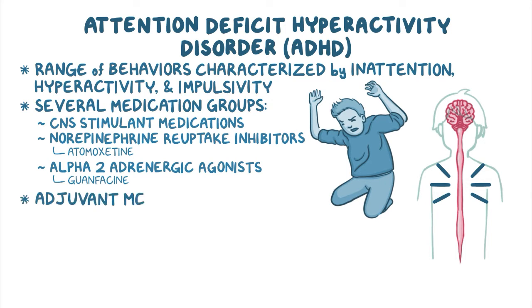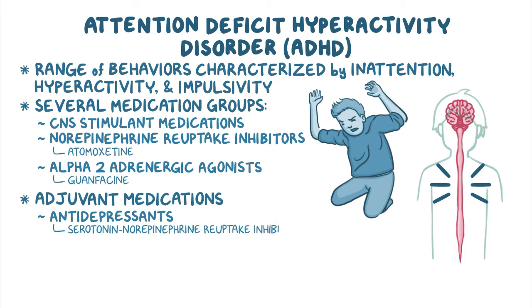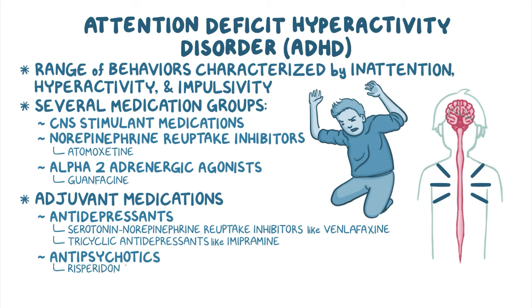Finally, adjuvant medications include antidepressants, such as serotonin norepinephrine reuptake inhibitors like venlafaxine, and tricyclic antidepressants like imipramine, as well as antipsychotics such as risperidone.